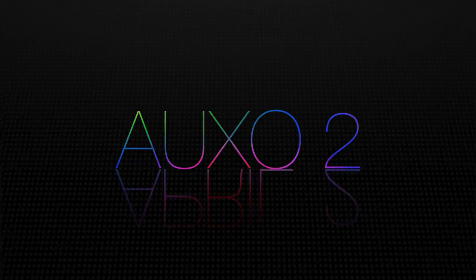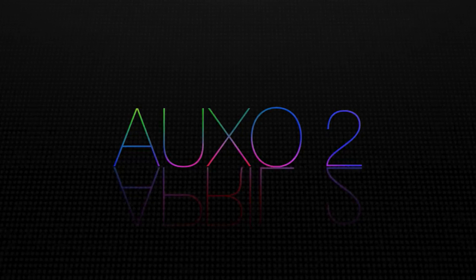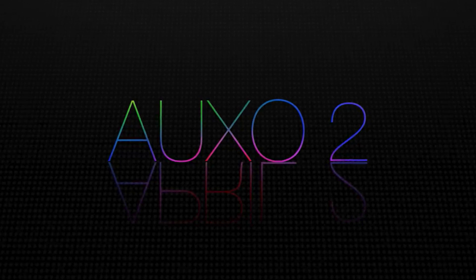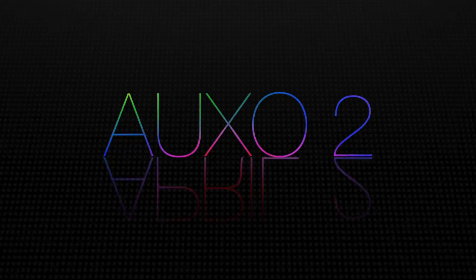Looking at the image on screen now, you can see that that reflection does not say Auxo 2 backwards — it says April 2nd upside down. That's right. Auxo 2 should be coming to Cydia, based on this video, on April 2nd, 2014.